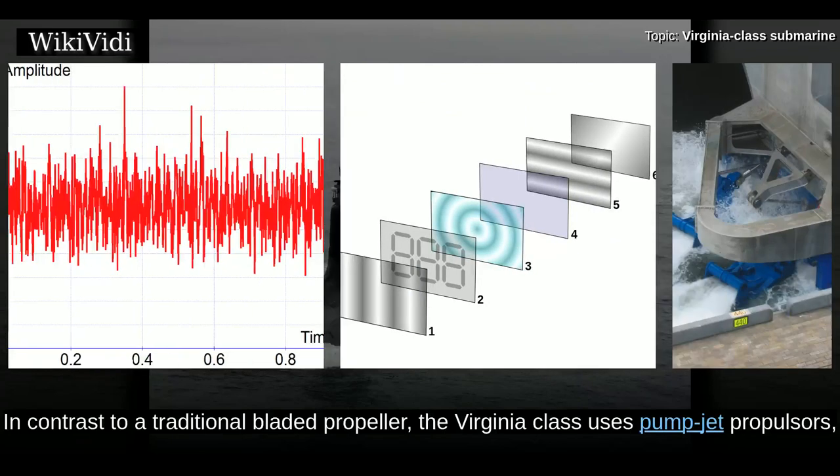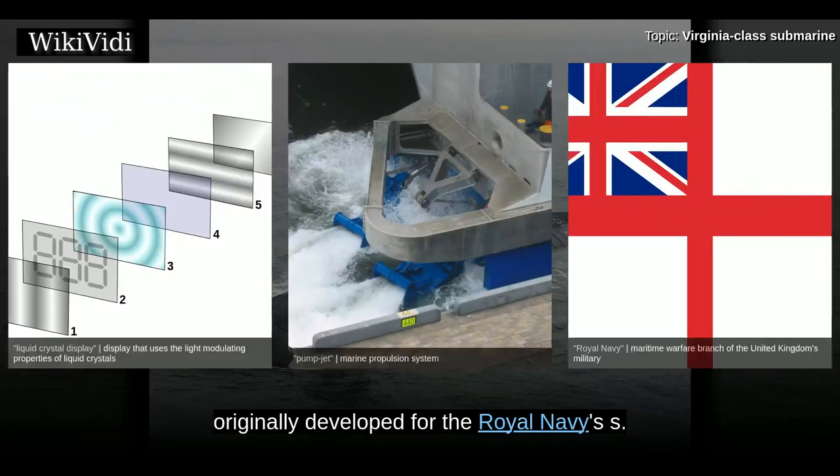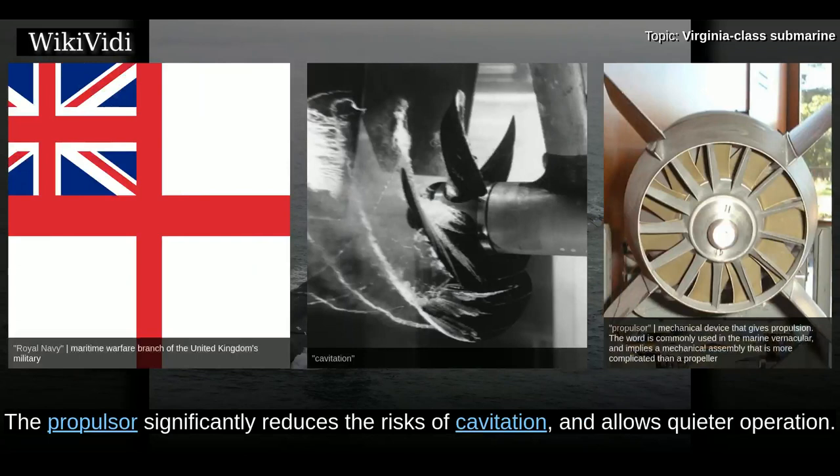In contrast to a traditional bladed propeller, the Virginia-class uses pump jet propulsors. The propulsor significantly reduces the risks of cavitation and allows quieter operation.